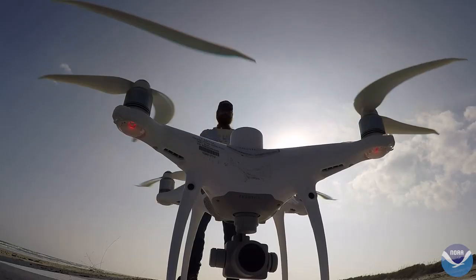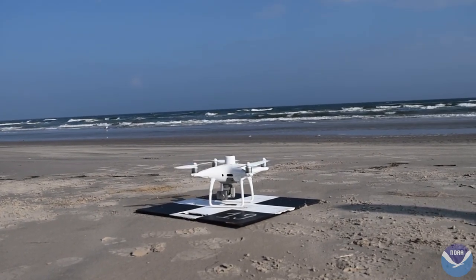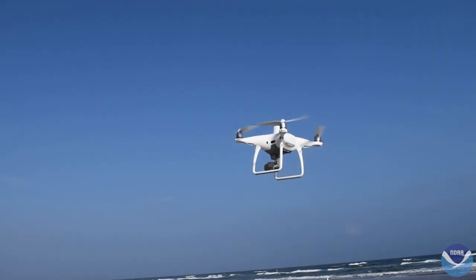In December 2021, the researchers used beaches near Corpus Christi, Texas, to evaluate devices and refine detection methods.